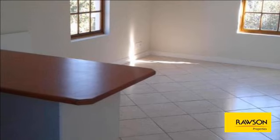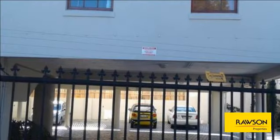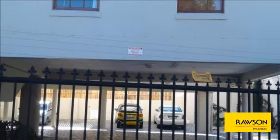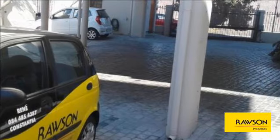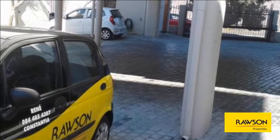Secure parking bay. Close to shops, schools and transport. Secure your lease today. For more information on this property or to arrange a viewing, please contact us.